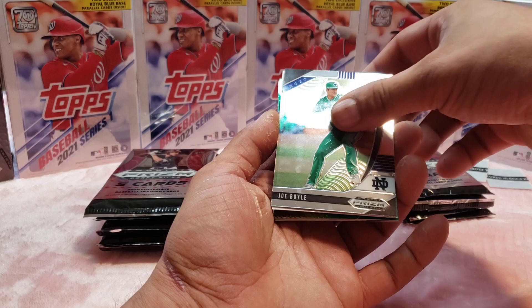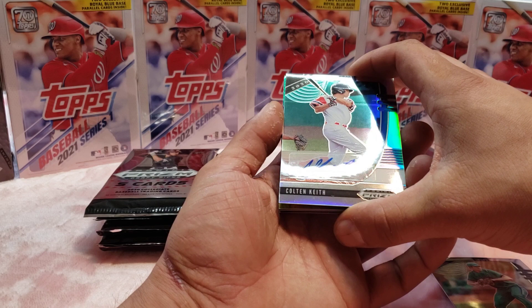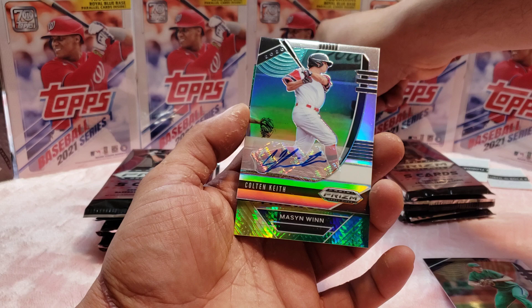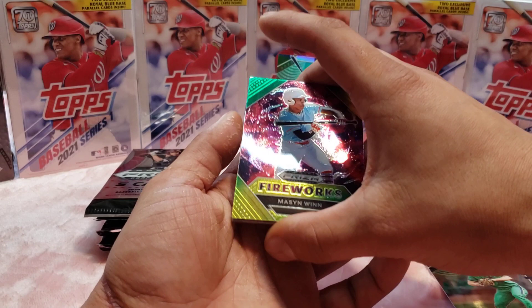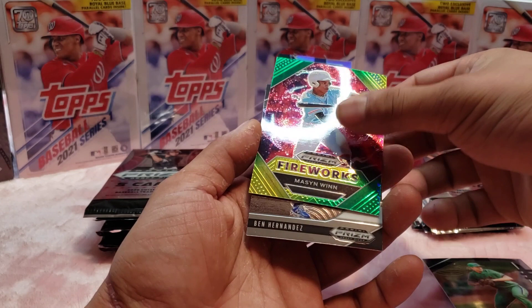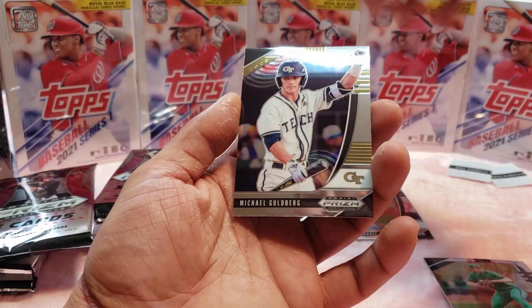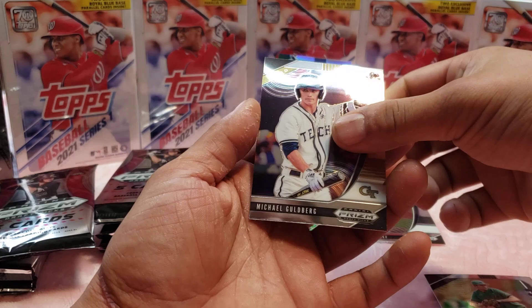These are going to be my first prism boxes I'm opening, so it's going to be pretty fun for me. To start off we have Joe Boyle — wait, what is this? It's backwards! Colton Keith — it didn't say anything about autographs, did it? Well, we'll take it! I'm going to put these on the stands right away. Fireworks parallel — Mason Win, I believe. That's our first parallel. Ben Hernandez. Michael Colberg from Georgia Tech, that's a nice one.